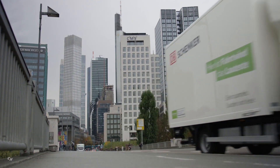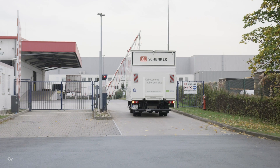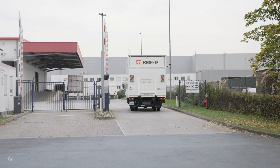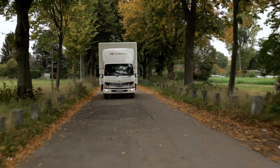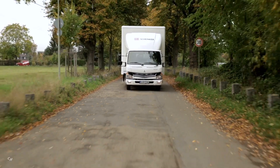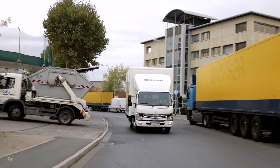The Fuso E-Cantor is the world's first all-electric light-duty truck in small series production. Fuso celebrated the global launch of the Fuso E-Cantor in New York in September 2017, and has since delivered the vehicle to numerous customers around the globe.